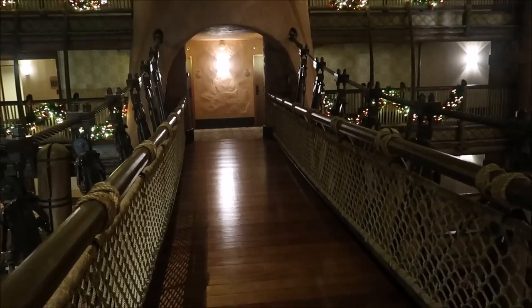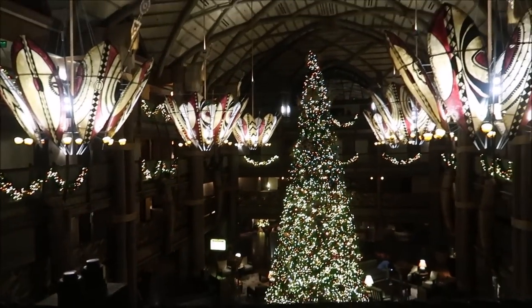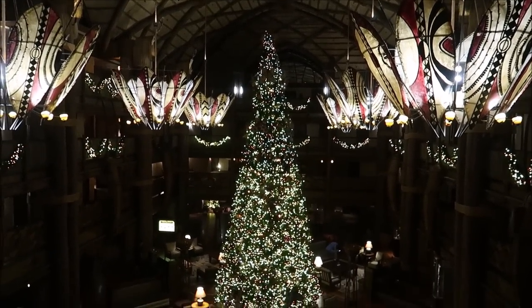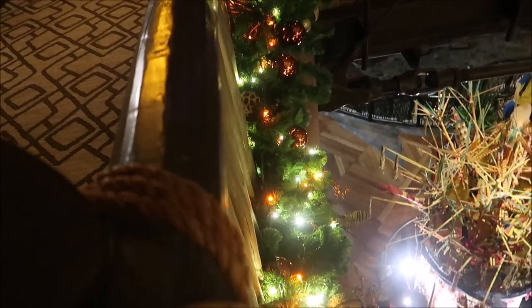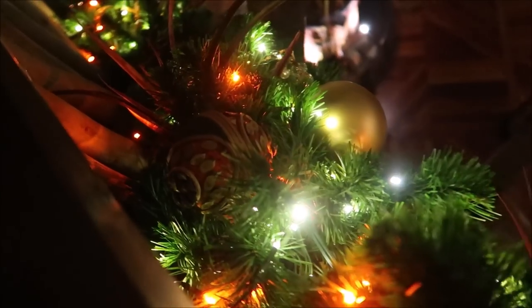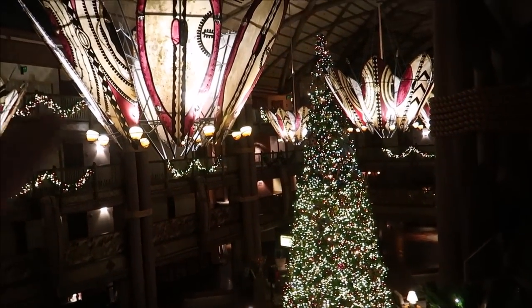I think it's a lot better from up here on the bridge. Look at that view. I'm just obsessed with the Christmas trees in the lobbies at Walt Disney World — I mean, who wouldn't be? We also get to take a look at this garland hanging from the rails. I mean it's all special, but I want to see if they had some really cool ornaments. I just absolutely love the color scheming — it fits perfect with the Animal Kingdom Lodge. Don't you agree?